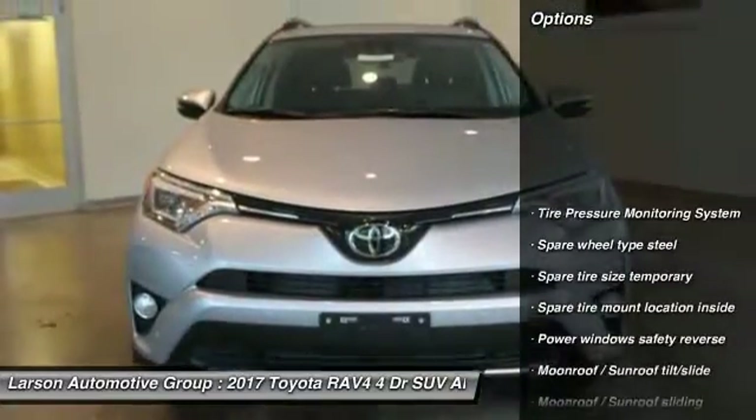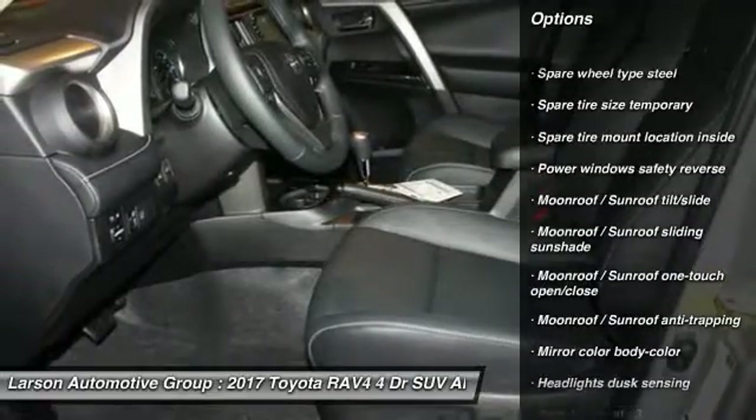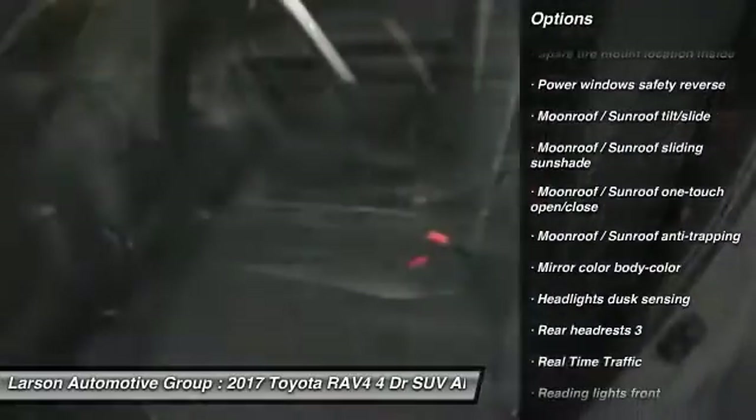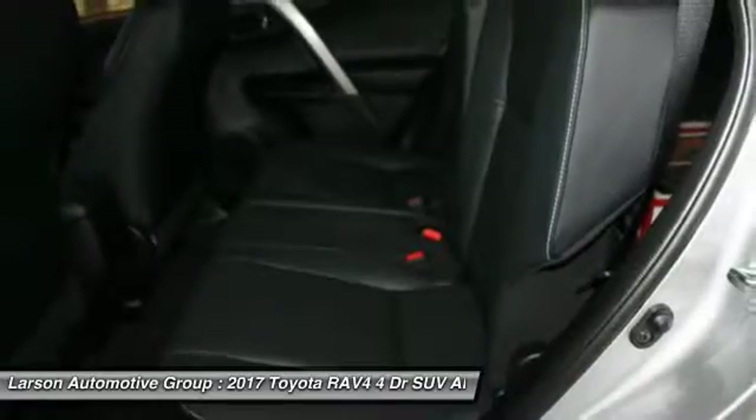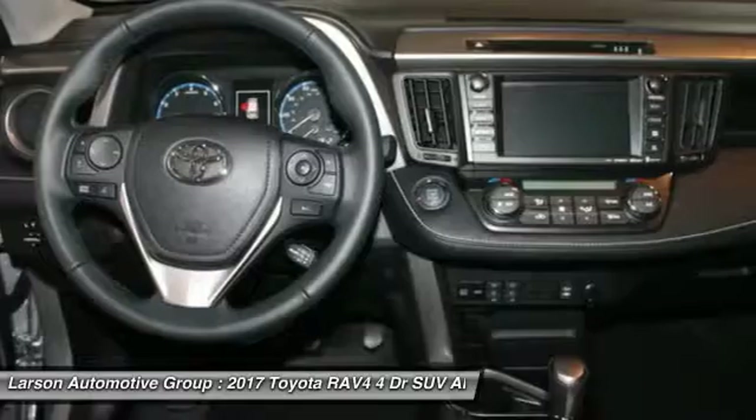Here are some of this vehicle's great options: all-wheel drive, power steering, fog lights, cargo area light, real-time traffic, push-button start, tinted glass, roof rack, retained accessory power, and tire pressure monitoring system.